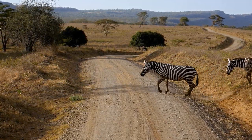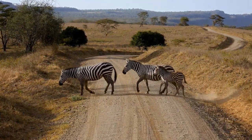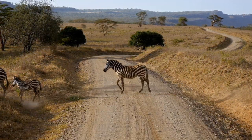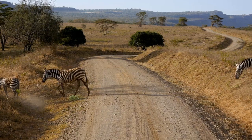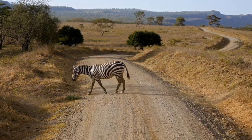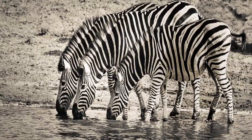Sometimes zebras will nibble leaves from bushes, shrubs, twigs, and bark. Their teeth are well adapted for this, with sharp incisors at the front of their mouth to bite the grass, and large molars in the back for crushing and grinding. They will travel long distances to find new feeding grounds during the dry seasons.